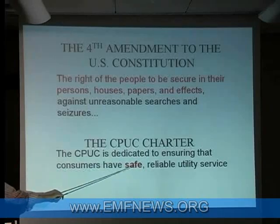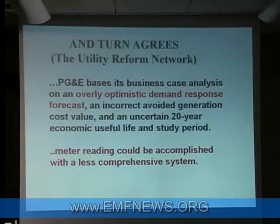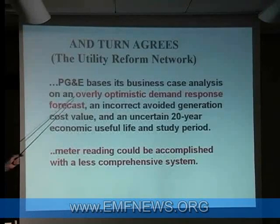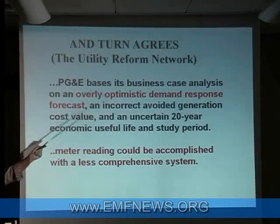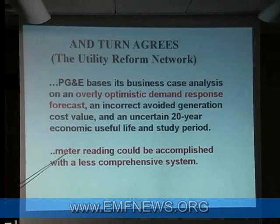The CPUC's charter indicates that they are dedicated to having safe and reliable equipment — I doubt that is supported by the preceding. TURN, the Utility Reform Network, agrees, providing a contrary opinion to the release of the smart meter equipment. They said that PG&E's business case for the analysis is overly optimistic — you're going to get about $40 a year, basically dinner and a movie. The demand response forecast is overly optimistic, and meter reading could be accomplished with a less comprehensive system.